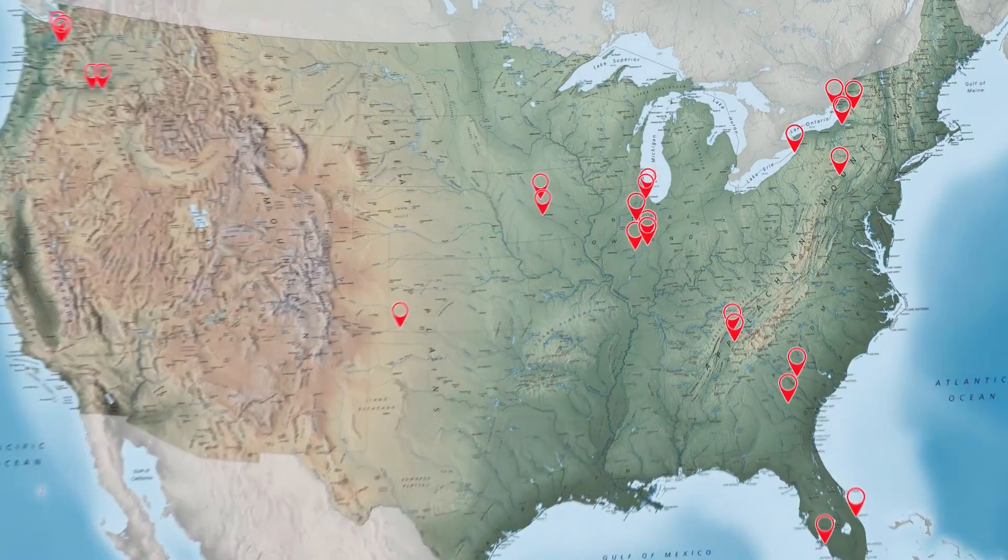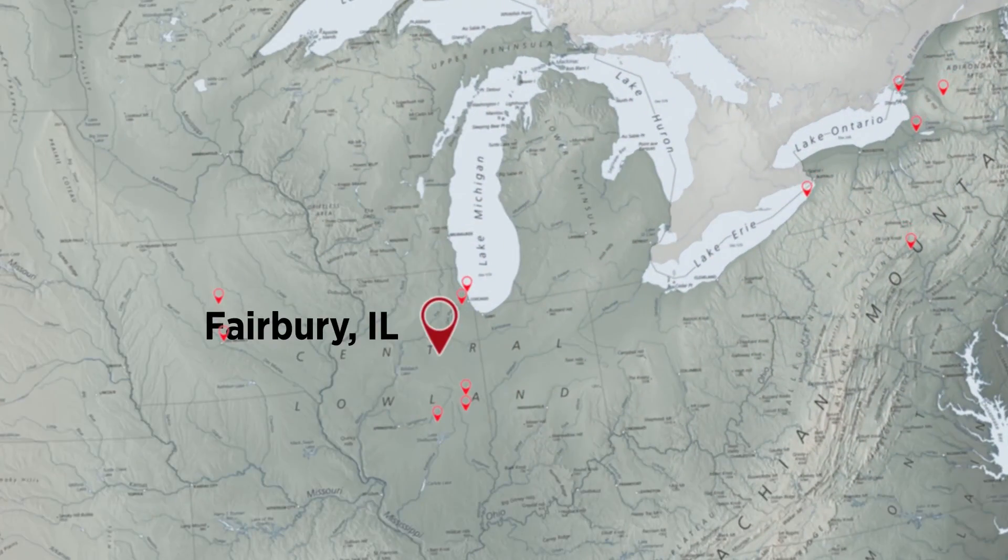We're working on a watershed project here at Indian Creek in Fairbury, Illinois, Livingston County, where we're working with farmers to help protect water quality.